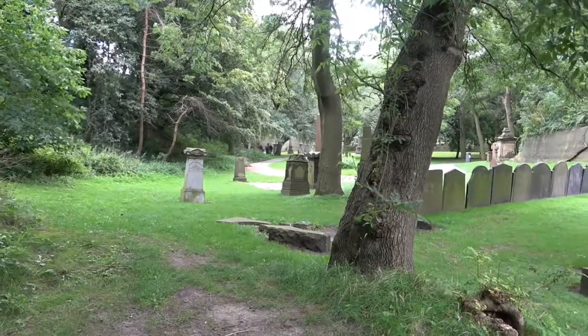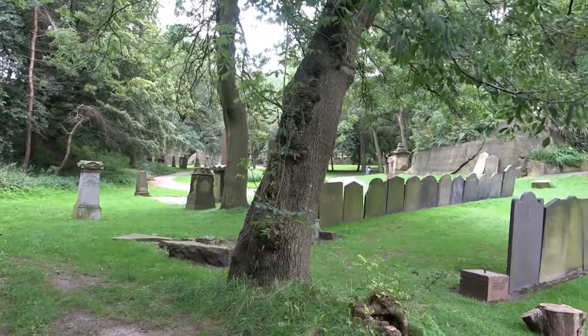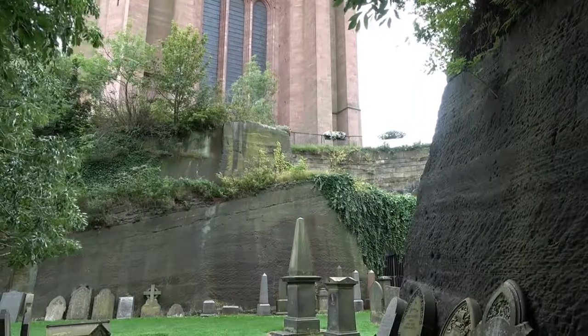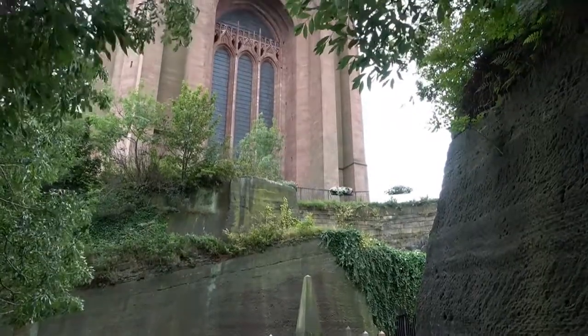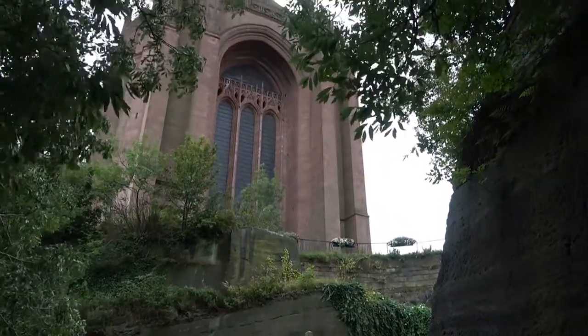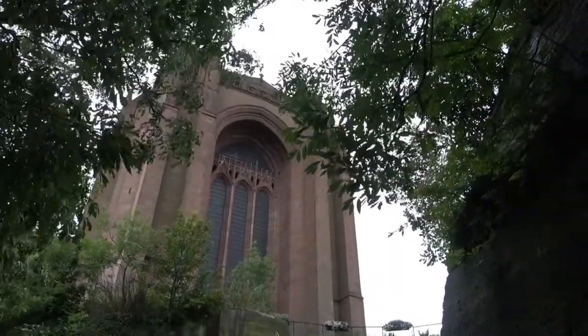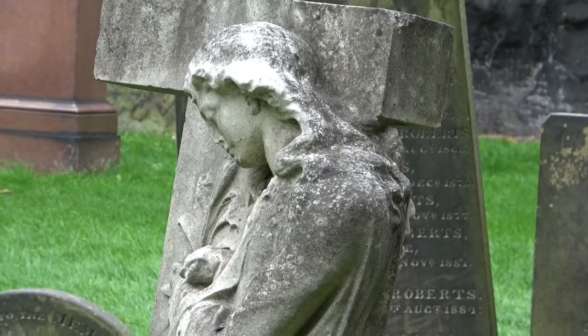These are the last days of summer. Soon the trees will start to change colour, and during the autumn, especially as we get into October, the colours in this garden are absolutely amazing. And if you come in the winter time, when the trees have no leaves, you can get some absolutely amazing, moody photographs.